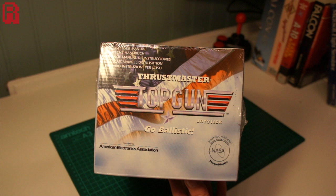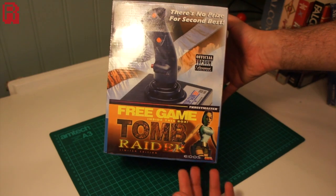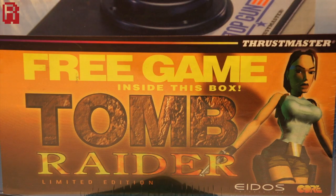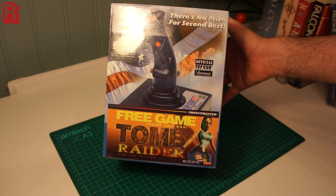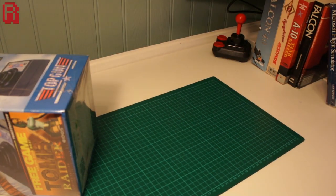So given all of this, if a game was to be bundled free with this stick, have a guess at what you think it might be. That's right — Thrustmaster expects you to pilot Lara Croft in a limited edition version of Tomb Raider. It says it right there: official Top Gun joystick, and we get Tomb Raider. Anyway, let's crack it open and see what's inside.